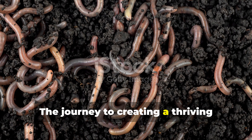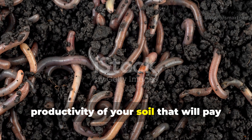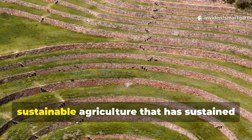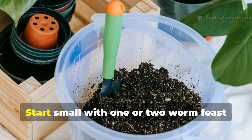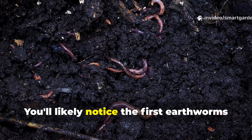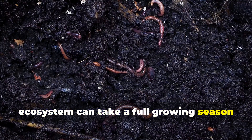The journey to creating a thriving earthworm ecosystem in your garden is more than just a gardening technique — it's an investment in the long-term health and productivity of your soil that will pay dividends for years to come. As you implement these ancient wisdom techniques in your modern garden, you're participating in a tradition of sustainable agriculture that has sustained human civilization for millennia. Start small with one or two worm feast trenches in different areas of your garden and observe the changes over the coming months. You'll likely notice the first earthworms appearing within two to three weeks, but the full transformation of your soil ecosystem can take a full growing season to establish.